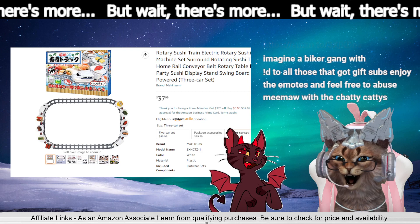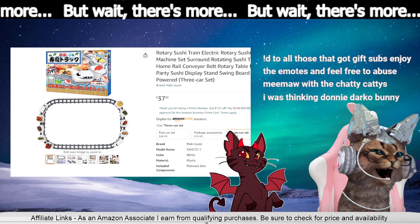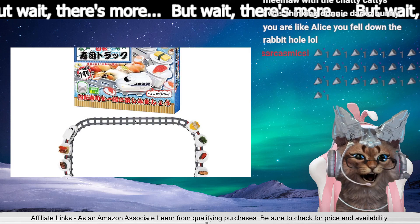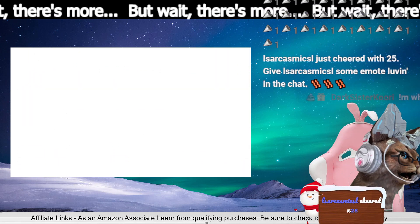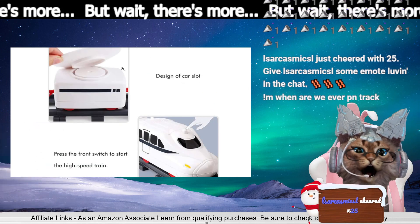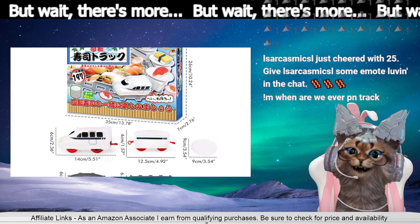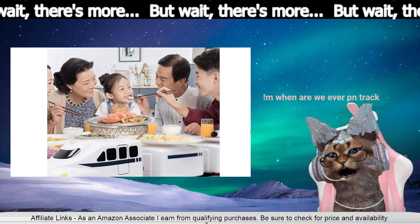To all those that got gift subs, enjoy the emotes and feel free to abuse Meemaw with the chatty caddies. It's a sushi train! Look at this — look, the little plates go on the cars.